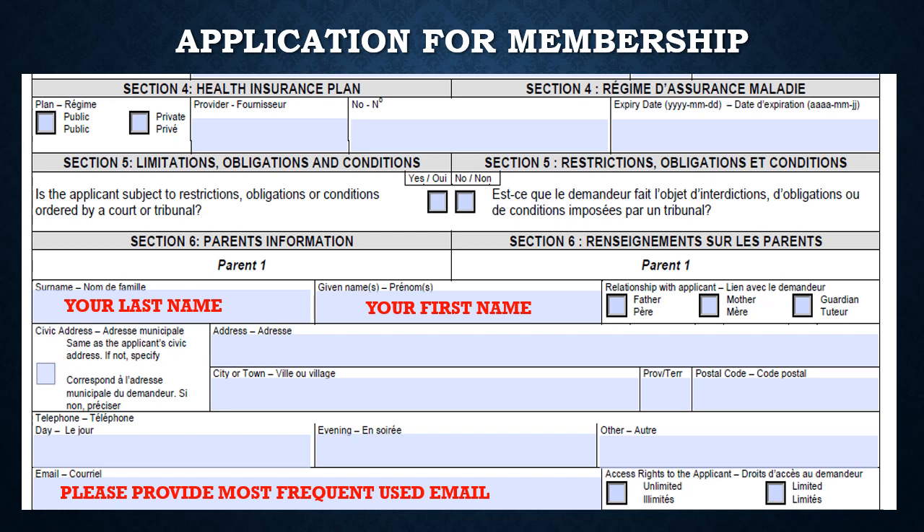In section four, it talks about a health insurance plan. If you are a BC resident, you are covered under the public medical service plan, also known as MSP. The number is your personal health number, also known as PHN. If you are not using MSP as a provider, please indicate your provider insurance — for example, Westlife, Pacific Blue Cross, or Manulife — followed by the insurance number and the expiration date. Usually if you have a service card, you can use the applicant's PHN.